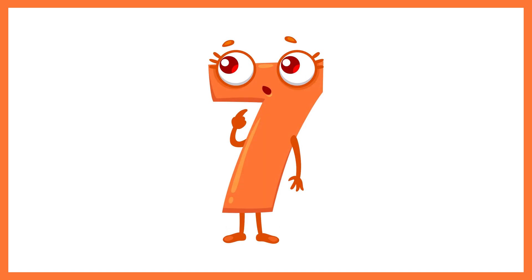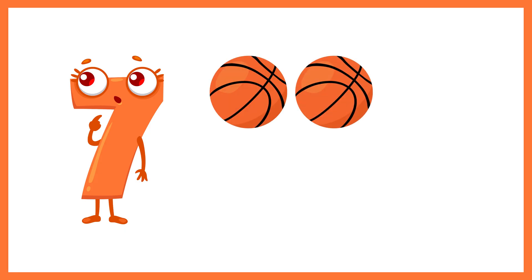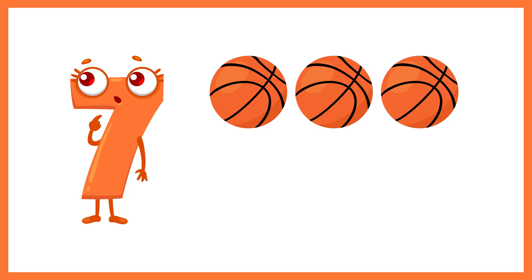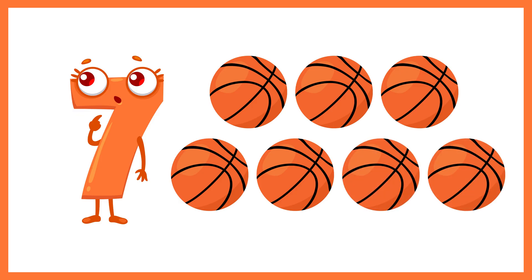And now the number 7. Let's count 7 balls. 1, 2, 3, 4, 5, 6, 7. 7 balls.